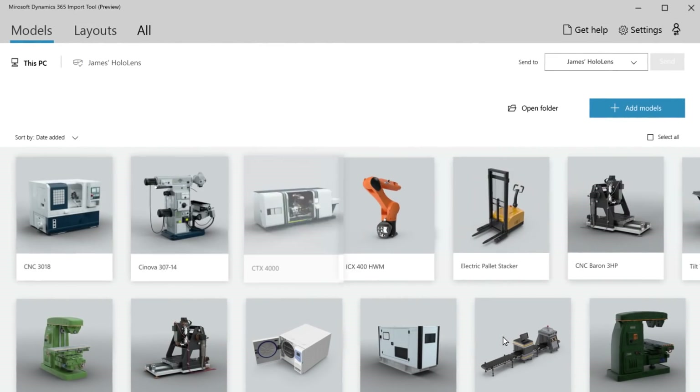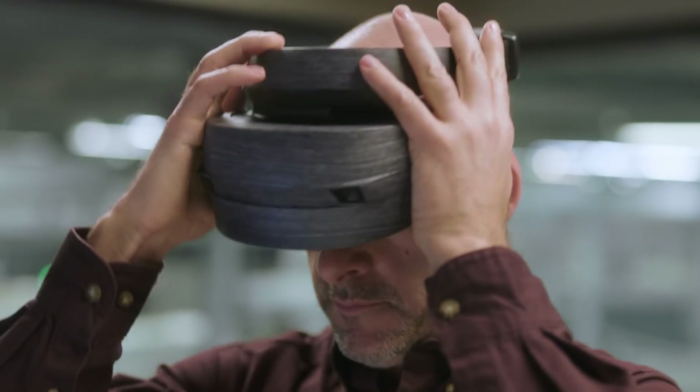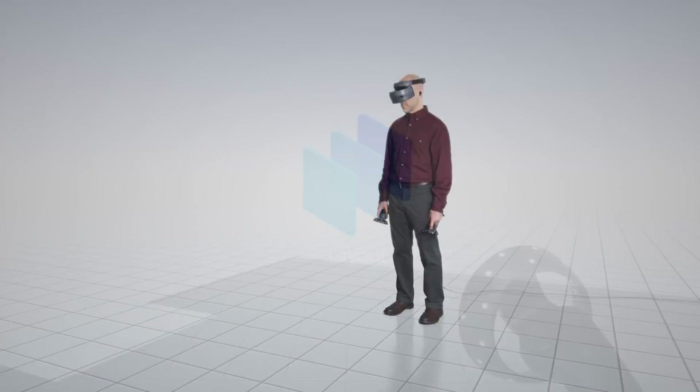With Layout, you can plan your space, collaborate with others, and experience your designs with confidence in mixed reality before you build, with an immersive experience.